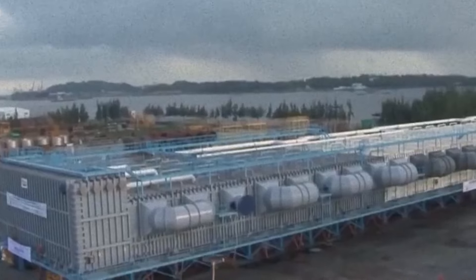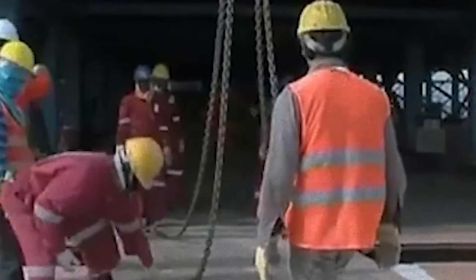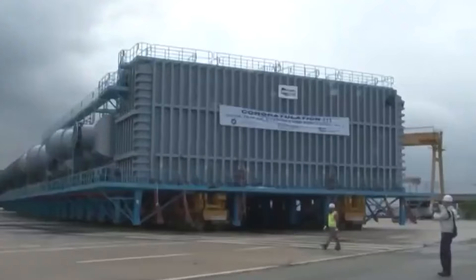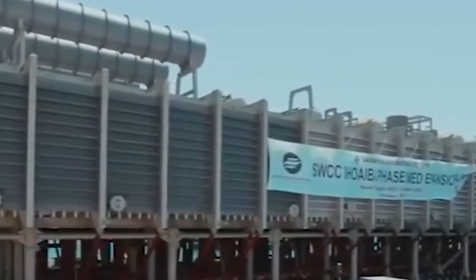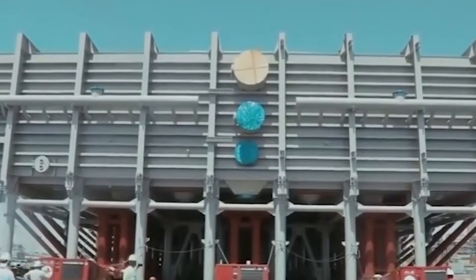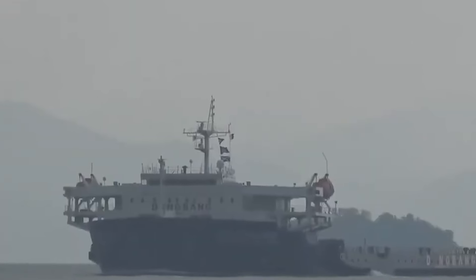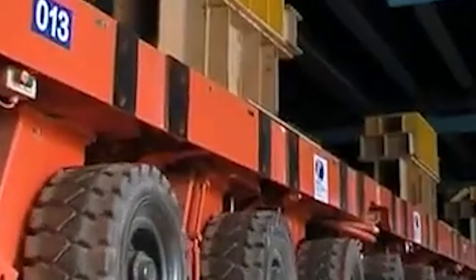The journey began at the manufacturing site in South Korea, where the evaporator was carefully loaded onto a massive ship using a system of hydraulic jacks and steel beams. From there it set sail for the port of Yanbu — a journey that took several weeks and covered thousands of miles of open ocean. Once in Yanbu, the evaporator was transferred to a fleet of specialized trucks and trailers for the final leg of its journey to the desalination plant.